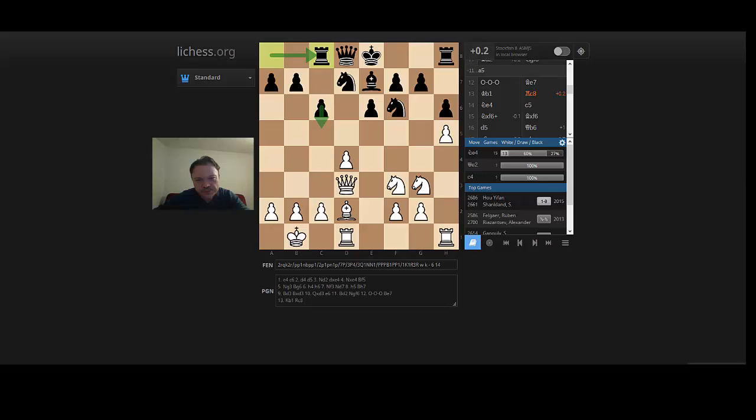One interesting game stands out: Hou Yifan versus Shankland from 2015, which featured the move Ne4 as in this game. It should be mentioned that Qe2 looks like a reasonable alternative to Ne4, since the queen will get hit on d3 inevitably in a lot of lines. After Ne4, black has a number of moves. When white moves the knight off g3 and has the cramping pawn on h5, the scene is set for white to intend some kind of attacking plan with g4 and g5 — and the Hou Yifan vs. Shankland game did feature this in a very interesting way.